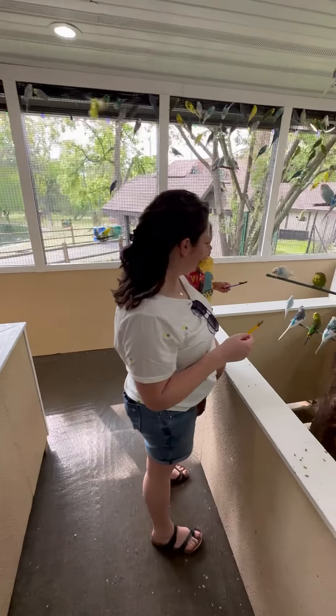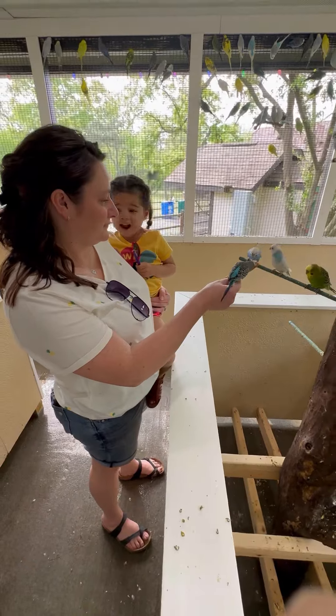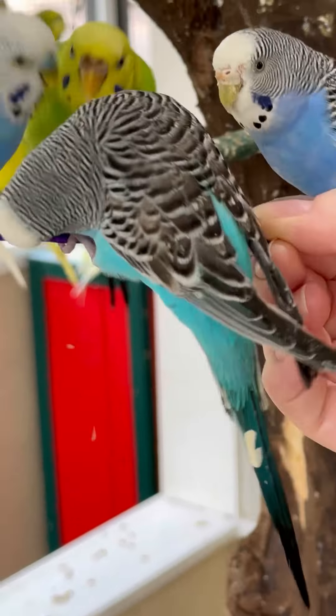Then you could go in this birdhouse and you purchase these little feeding sticks. Some of the birds were a little aggressive, so my daughter was kind of nervous, but she enjoyed it nevertheless.